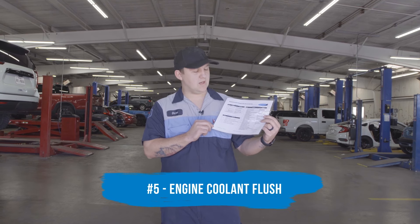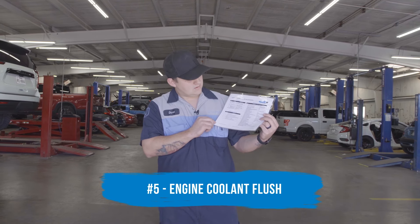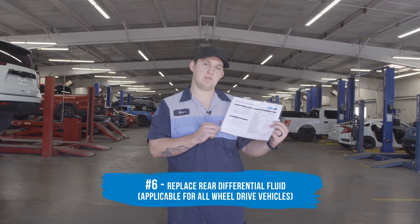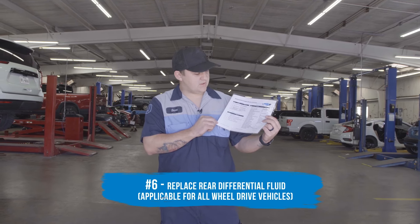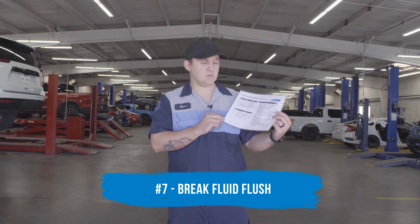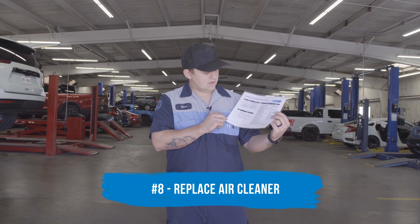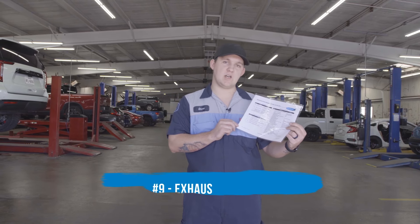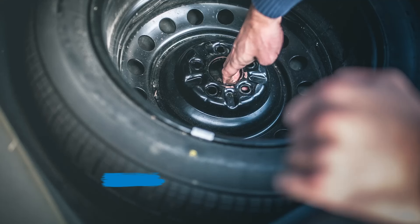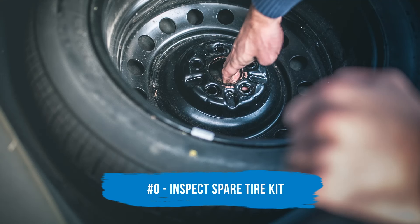Number five is to do an engine coolant flush. Number six is for all-wheel drive vehicles — that will be replacing the rear differential fluid. Number seven is a brake fluid flush. Number eight is also replace the air cleaner. Number nine is basically just an exhaust inspection. And number zero is to inspect the spare tire kit and make sure that the expiration date on it is not expired.